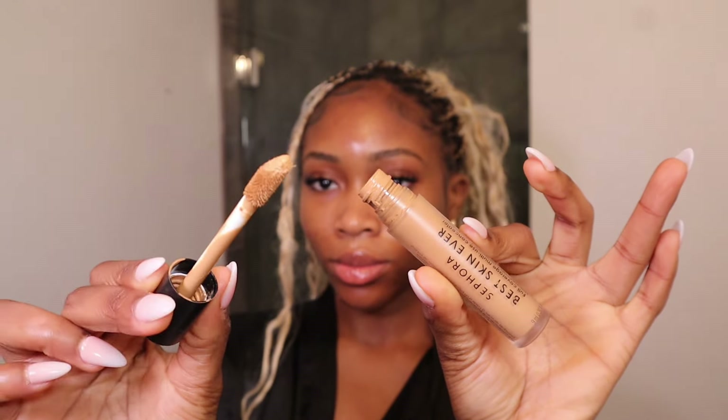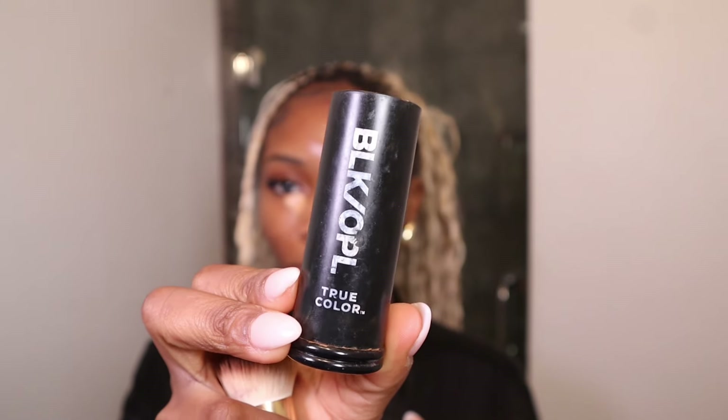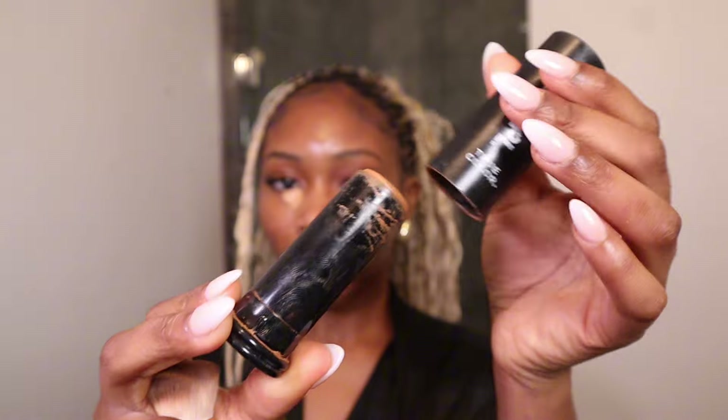Now the Sephora Best Skin Ever concealer — let me tell you 500 reasons why I'm obsessed with this concealer. The coverage is amazing, it's about $20, and I've had it for so long — it literally feels like it's not running out. You want to go in with a light concealer right under your eye. The reason we're starting with concealer first is so we can control the amount of product we're using. For a clean makeup look, you want to make sure you're using minimal products, so that little bit of concealer is going to take us a long way.